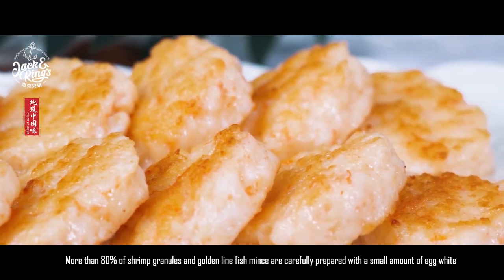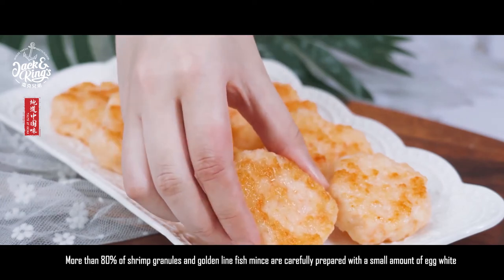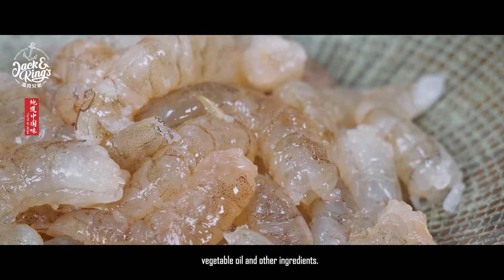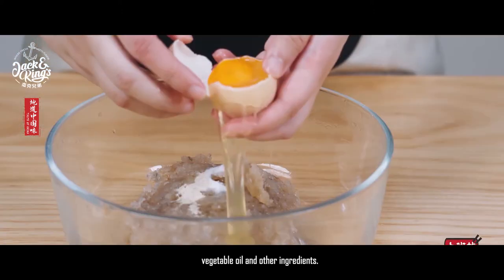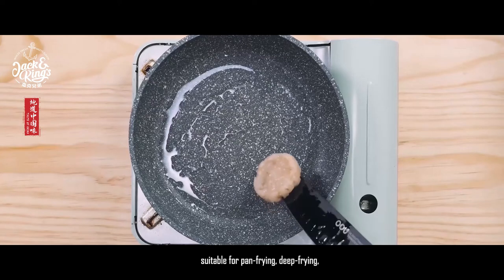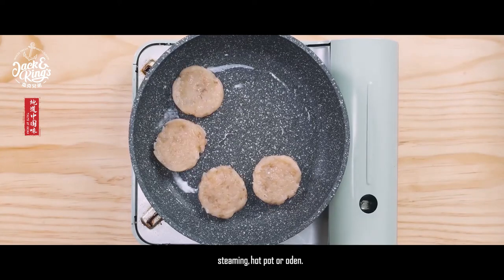More than 80% of shrimp granules and golden lion fish mints are carefully prepared with a small amount of egg white, vegetable oil, and other ingredients. The appearance is white and smooth, suitable for pan frying, deep frying, and steaming.